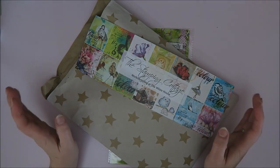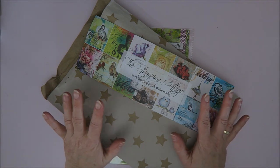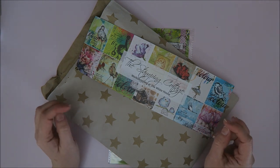Hi guys, welcome to Karen's Corner. If you saw my previous video last Wednesday, you know that I've been to the Artspecialty event. That's a stamping event in the Netherlands — THE stamping event in the Netherlands.